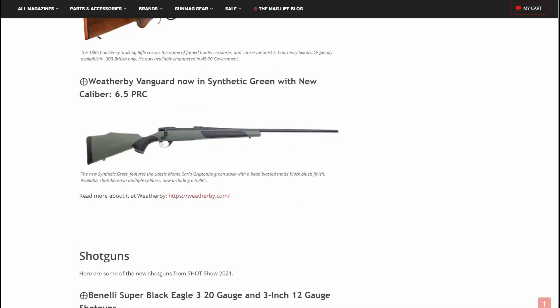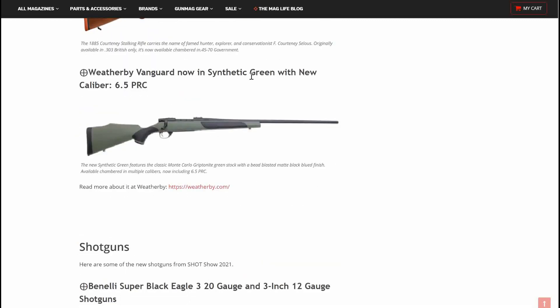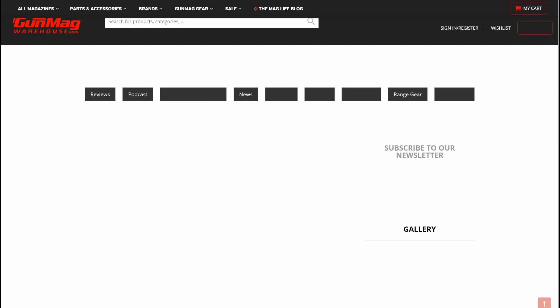Weatherby Vanguard, now in Synthetic Green with a new caliber — 6.5 PRC. The new Synthetic Green features the classic Monte Carlo Gryptonite Green stock with a bead-blasted matte black blued finish, available chambered in multiple calibers now including the 6.5 PRC. Those are all the new rifles we have, again sourced from GunMagWarehouse.com — really cool, looking forward to seeing a lot more coming out from these.